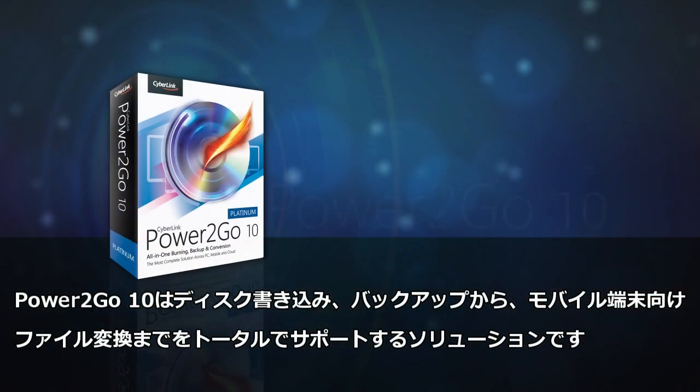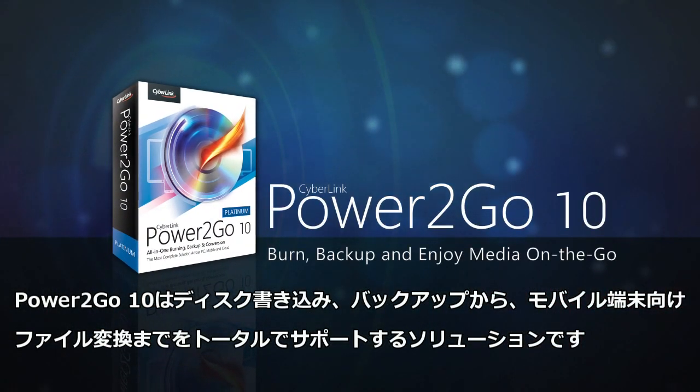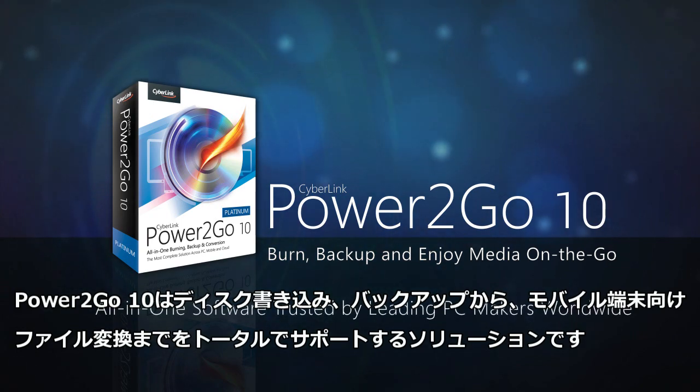Power2Go 10: all-in-one burning, backup, and conversion — trusted by leading PC makers worldwide.